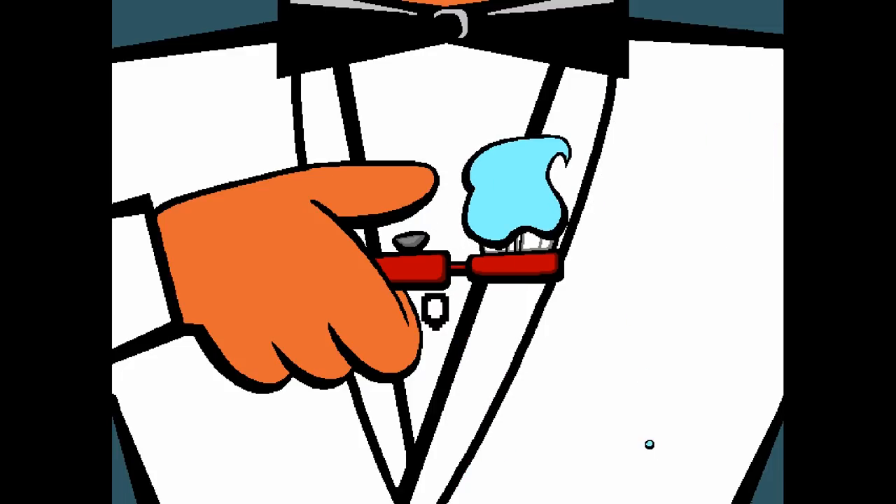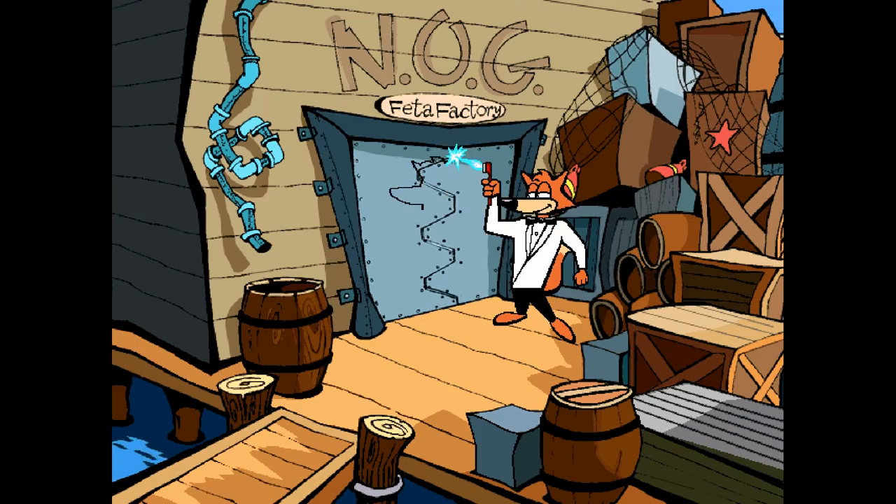All in all, Spy Fox isn't my cup of tea, but at the right place and time in my life, I think we might have meshed a little better.